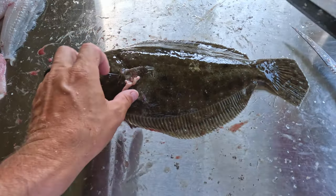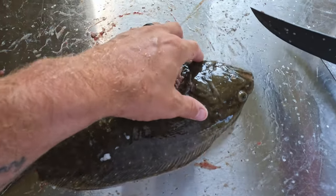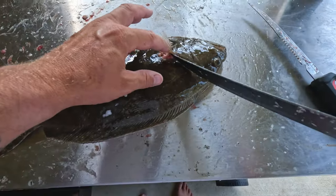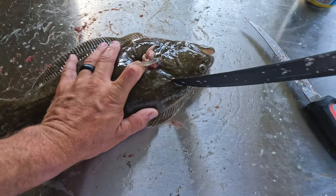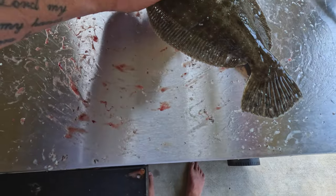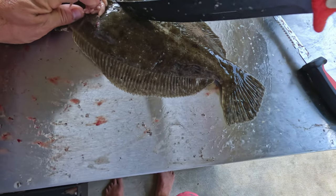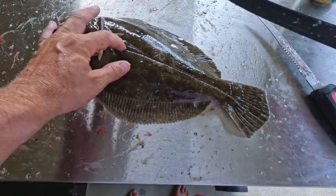We're going to start with our first cut along his top side — I'll get his two little eyeballs. These fish look like miniature little halibut. We're going to come behind the pec fin and cut at an angle up towards the head, try to get some of the head meat, just like so. Then our next cut is going to come right down his spine, his lateral line, just like that. So we just split the fish right in half.